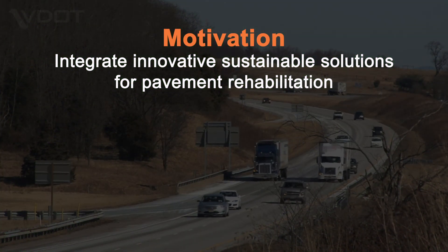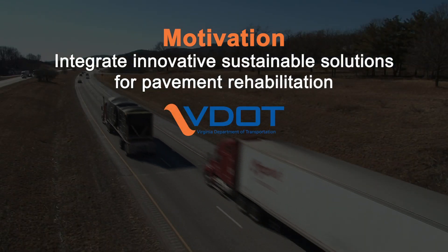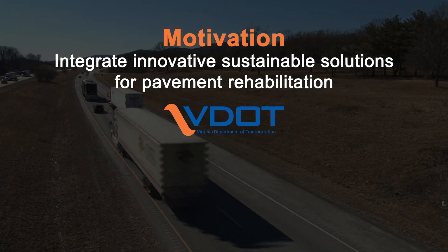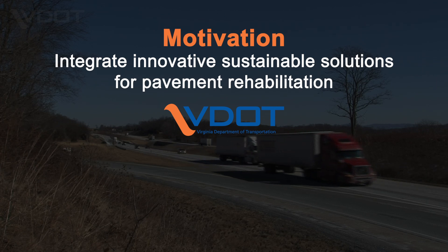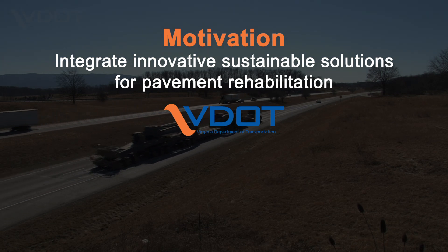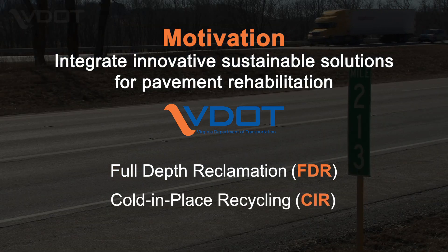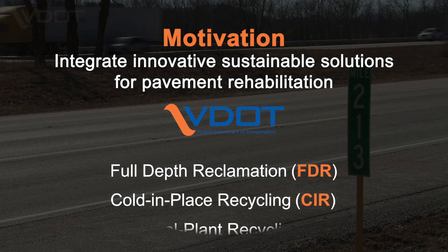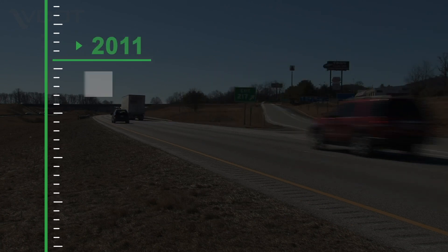Like many other highway agencies, the Virginia Department of Transportation is working to integrate sustainable solutions in the management of its pavement network in an era of limited resources and increased construction costs. To meet this challenge, VDOT demonstrated the use of full-depth reclamation, cold in-place recycling, and cold central plant recycling methods for rehabilitating two interstate highway projects.